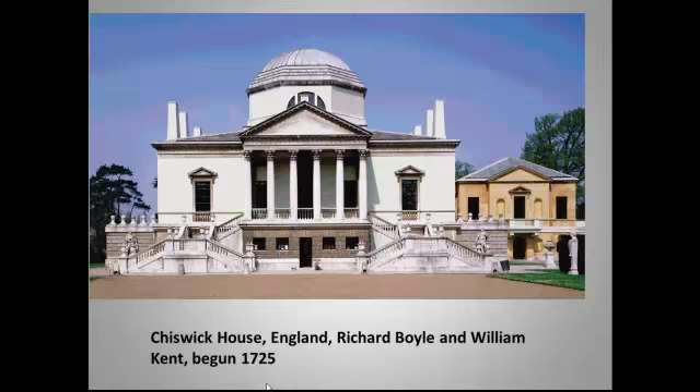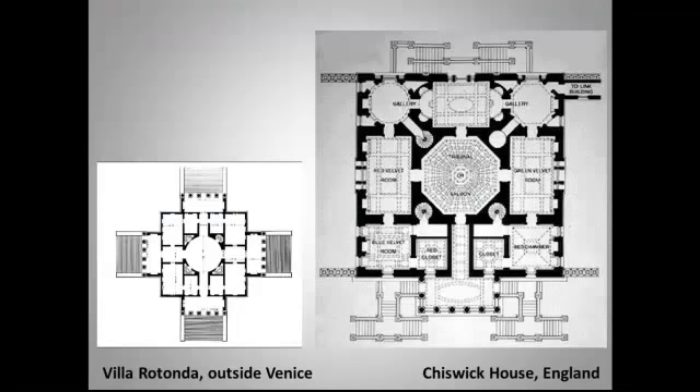So what architect were these architects channeling? Well, I trust you all guessed Palladio. Here you see the floor plan of the Villa Rotunda and the floor plan of Chiswick in England. It's not quite as oriented toward the outside.